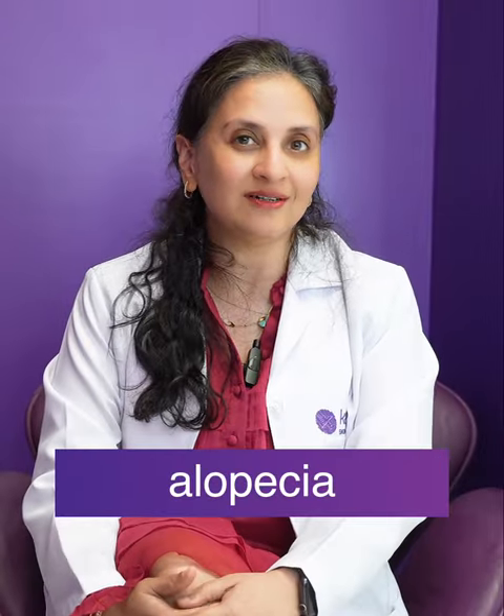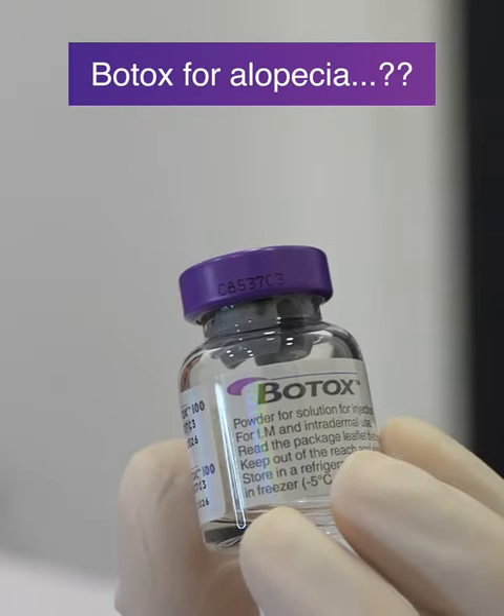Ever wondered what sends a chill down our spine in five seconds? Drum roll please. Alopecia. And hold on to your seats while I reveal a jaw-dropping secret — Botox for alopecia.